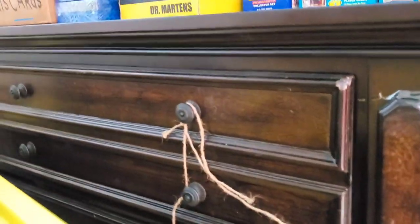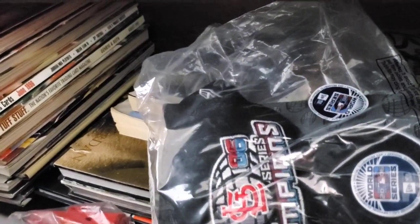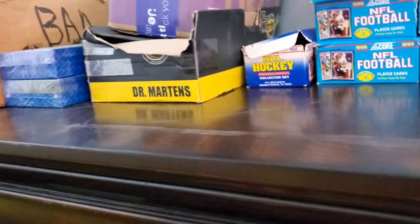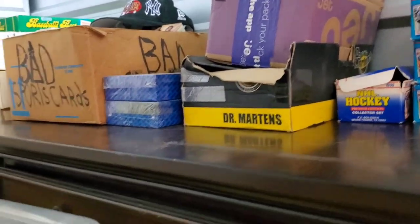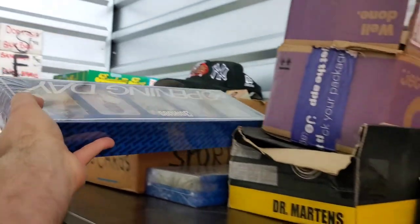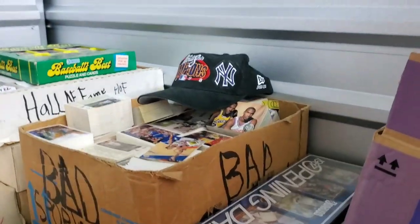Over on this side we've got some championship hats and magazines. Everything up there is full too — we have Opening Day boxes up there, that's filled.